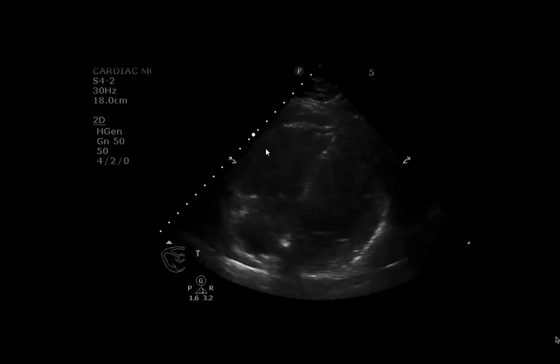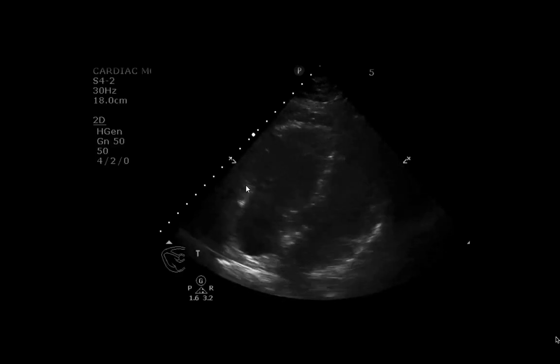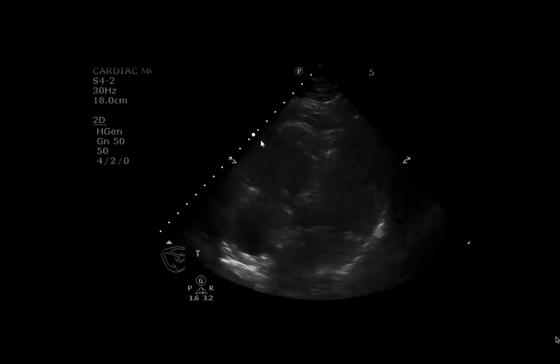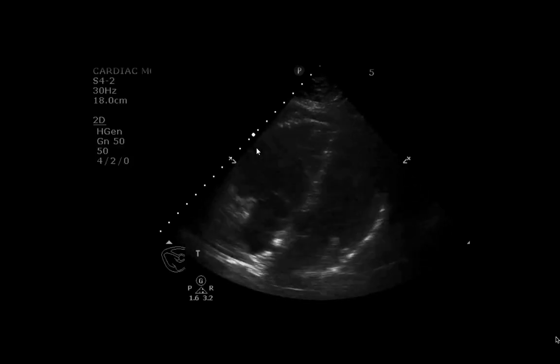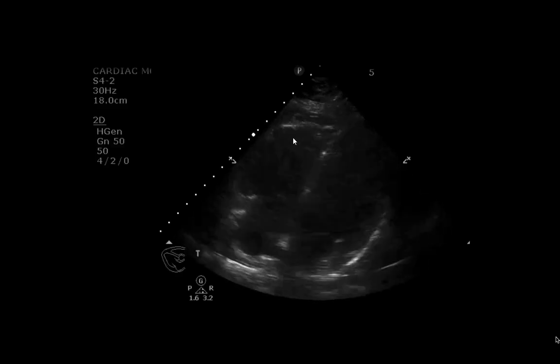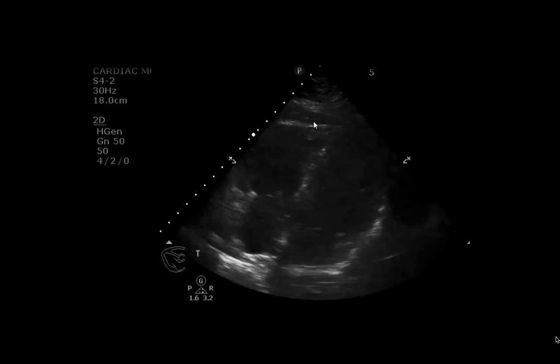If you observe the walls of the right ventricle, you can see that the free wall, when it comes into view, is not contracting as much as when you look at the apex, where all the contractile activity is.